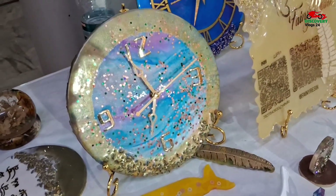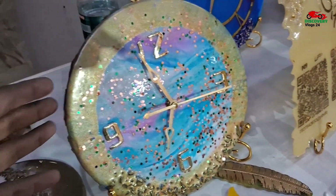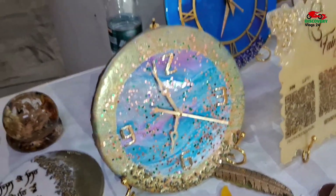It is in the clocks. These are all handmade clocks. What price is it? It is 999 rupees.